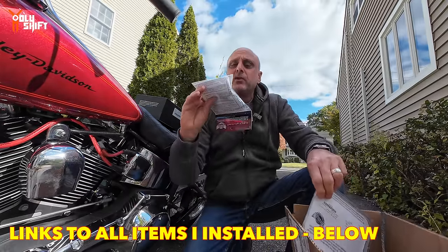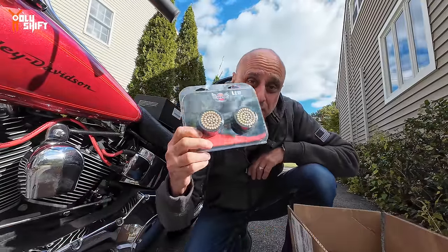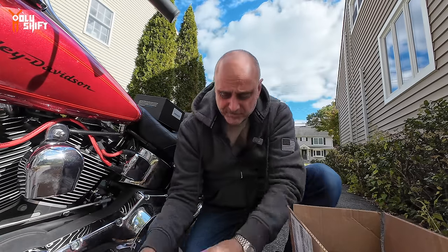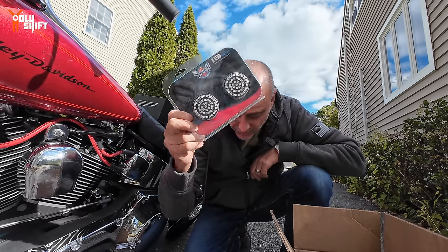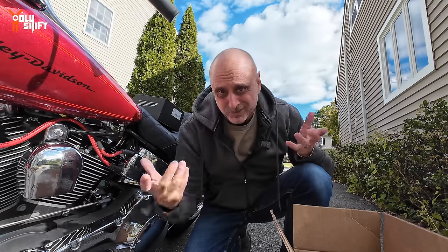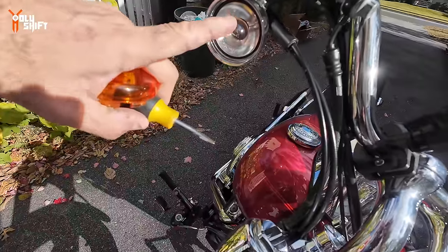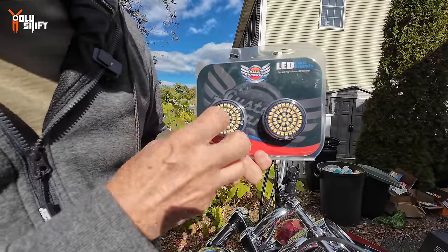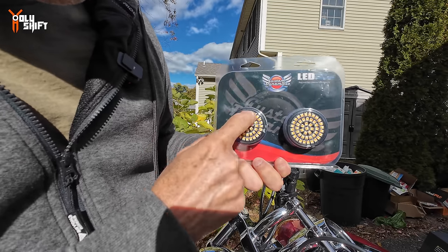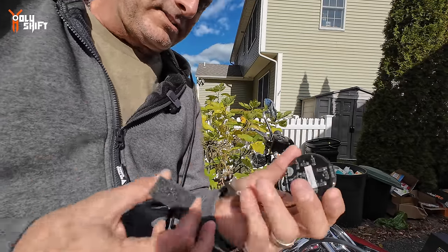I have links below where you can pick this up from Custom Dynamics. These turn signal inserts are amber and white - amber for the turn signal, white for running, with a transparent lens for the front. These rear ones are red for running and brake light. And the headlight I just showed you. There's a little notch where you put a flat screwdriver to pop the cover off, take the bulb off, and put the new one in. You can see the orange portion of the LEDs and the white portion - the outer white lights up when running, and the orange portion lights up as the turn signal.